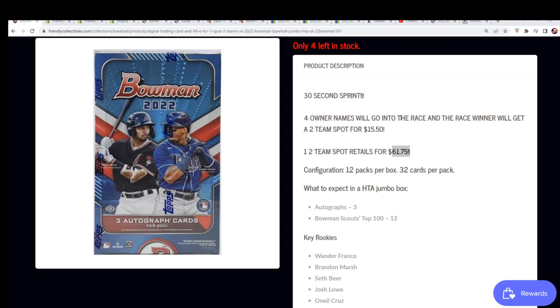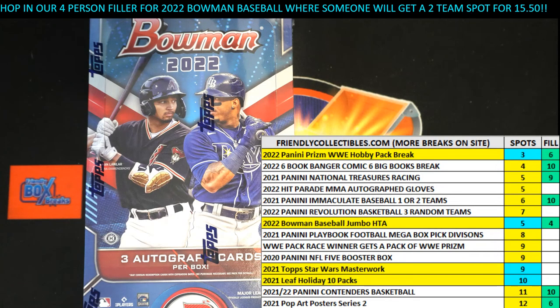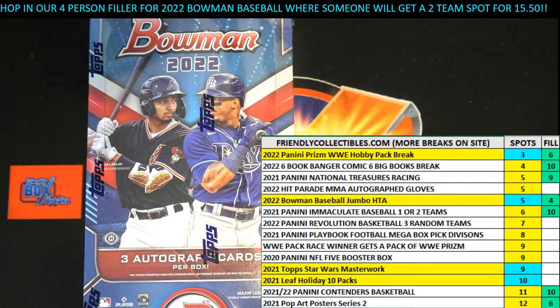We'll be filling up another race here in a minute. That's just exciting stuff going on as we get closer and closer — you can see it moving up the board in Bowman Baseball, about to rip!